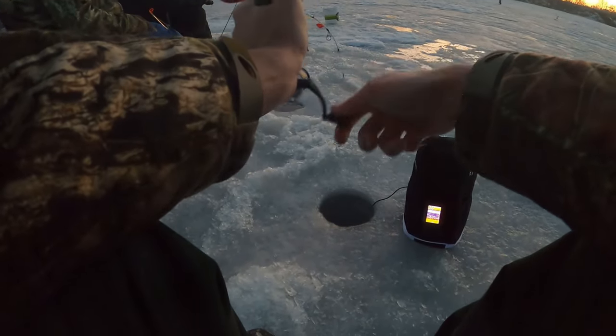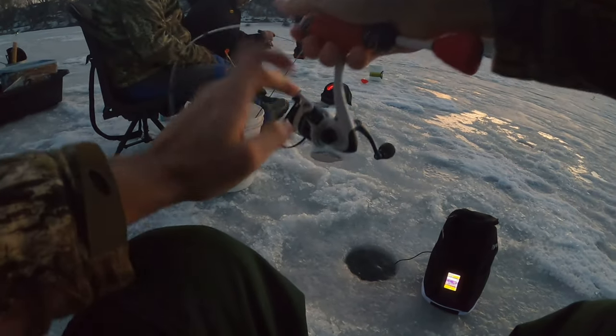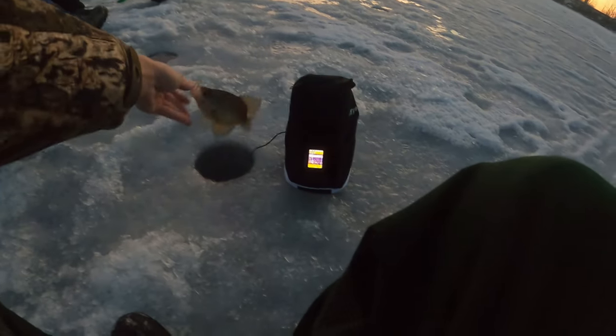Oh, there we go. Finally. This one feels small. Yep, a little crappie. I got this one on a plastic too. It's a little one.